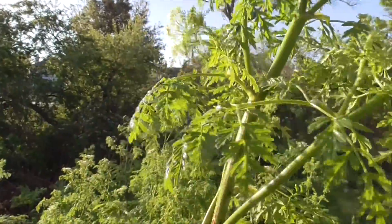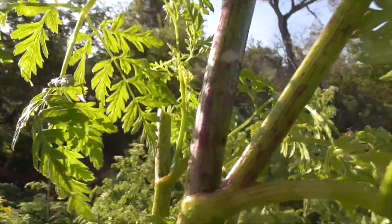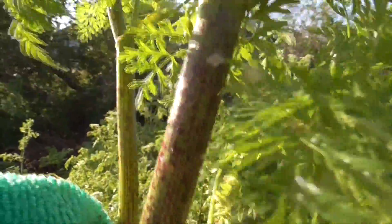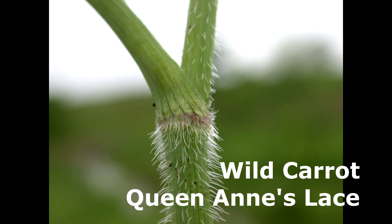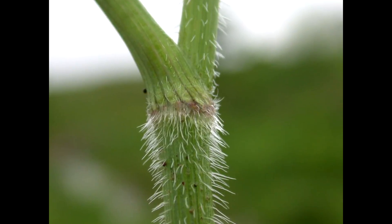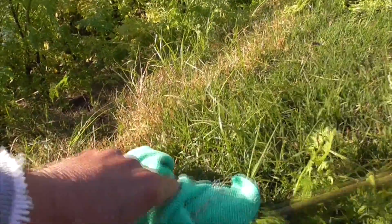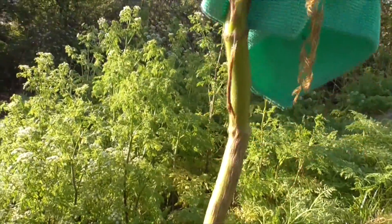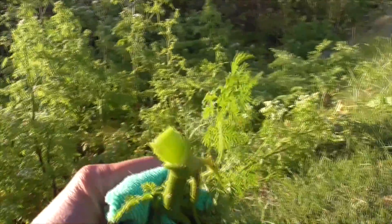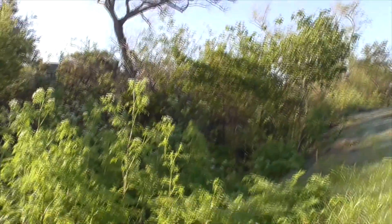Our leaves look like little fern or carrot leaves. Purple splotches on the stem. Also notice the stems are hairless — no hairs at all. Our wild carrot has hairs on its stem. So this plant is definitely identified as our poison hemlock, all the way down. Also make sure to check for the hollow stems — make sure it's hollow as well.